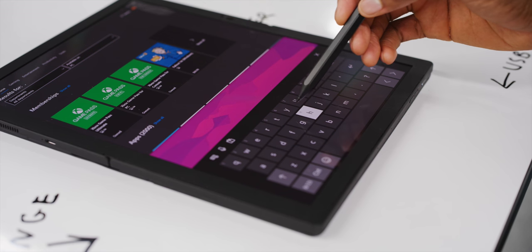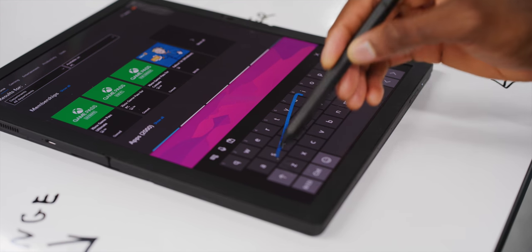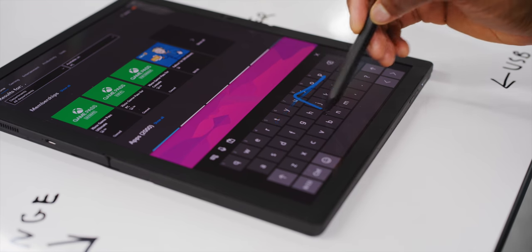It has an optional digital pen you can use to sign documents, draw things, or even just move around the UI. So why would you want this? Laptops are fine — they're pretty good as they are.